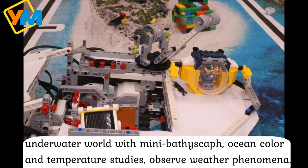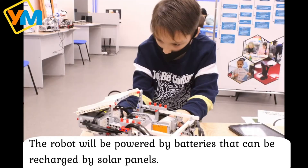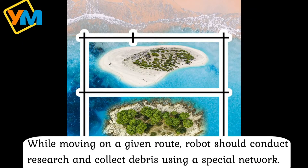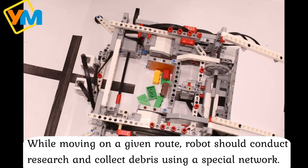It can also conduct ocean color and temperature studies. The robot will be powered by batteries that can be recharged by solar panels. By moving on a given route, the robot should conduct research and collect large and small debris using a special net.